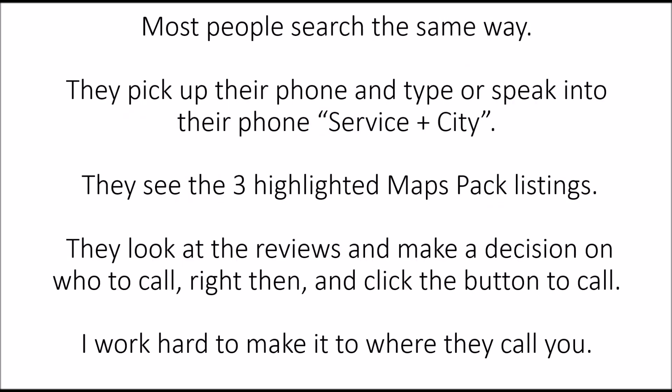Most people search the same way — they pick up their phone and type or speak into it: service plus city. Roofer plus Foley, pressure washer Daphne. They see the three highlighted Maps Pack listings, look at the reviews, and make a decision on who to call right then and click the button to call.